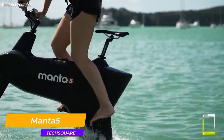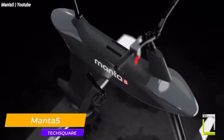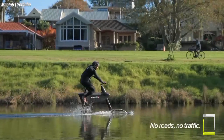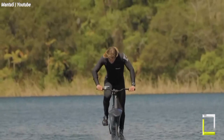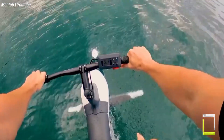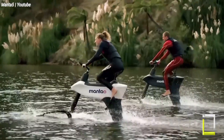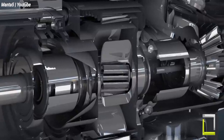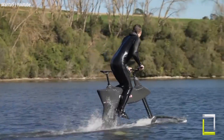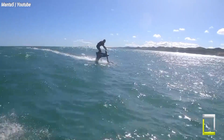Imagine riding a cycle that glides effortlessly above the waves, unaffected by choppy water or swells. That's the magic of hydrofoiling. The Manta 5 Hydrofoiler SL3 is a revolutionary electric hydrofoil bike that allows you to experience the exhilaration of cycling on water. Conceived and developed in New Zealand, it is ideal for exploring oceans, rivers and lakes. It has a totally submersible IPX8-rated battery housing system that provides up to four hours of riding time on the lowest assist level and 1.5 hours on maximal assist.